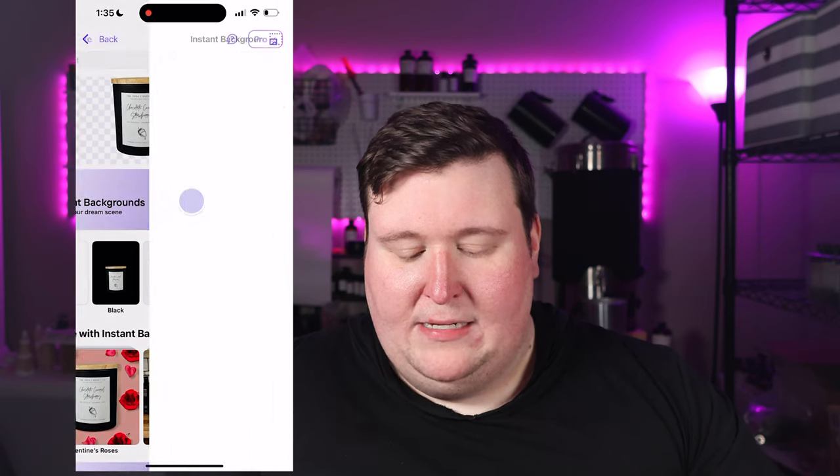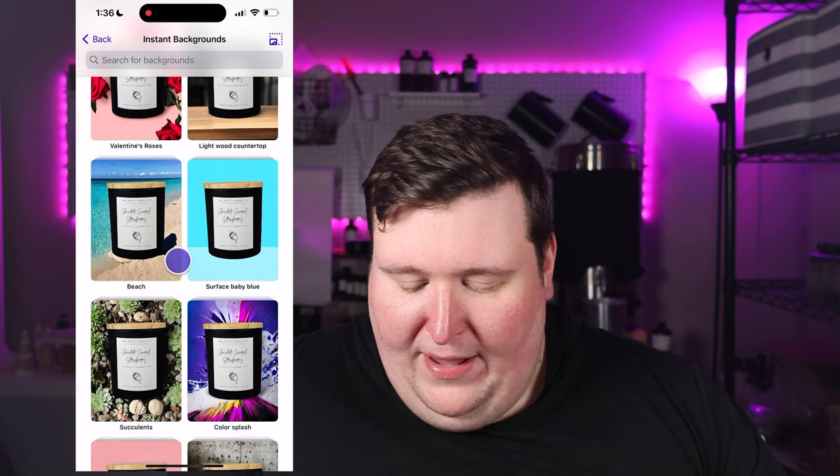Clicking instant backgrounds gives you some suggestions to start with. Obviously some of these look good and some are clearly fake — like the beach one makes my candle look about 30 feet tall. But then there are ones like this concrete background that don't look too bad. If you click on one, it gives you additional options and you can keep generating more until you find one you really like. What I like about these is they do really well with the shadows of your product, blending them into the background to make it look more realistic.